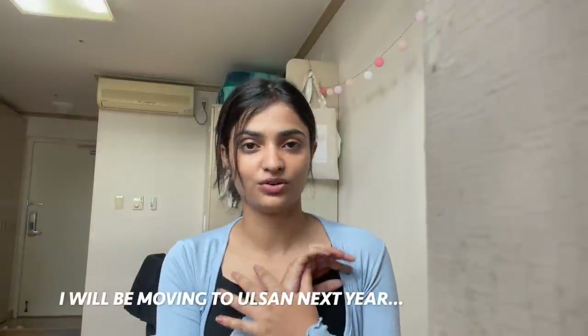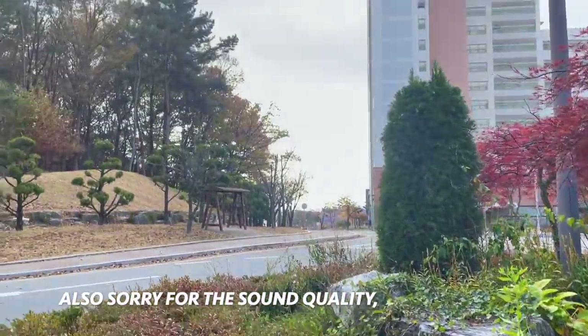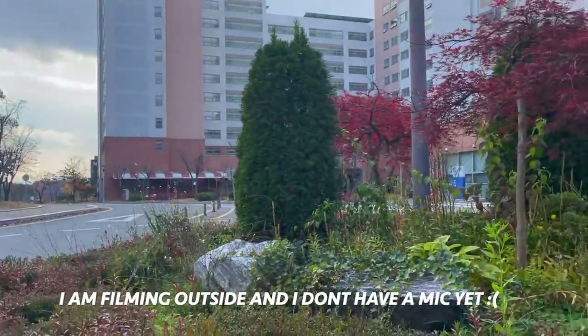We don't have a kitchen in Chungnam National University because of COVID-19 — the kitchen is closed. So it's not very special, but it is what it is. I hope you like it because this will be my home for a year and I really like it. Let me know in the comments if you enjoy it. Let's go!